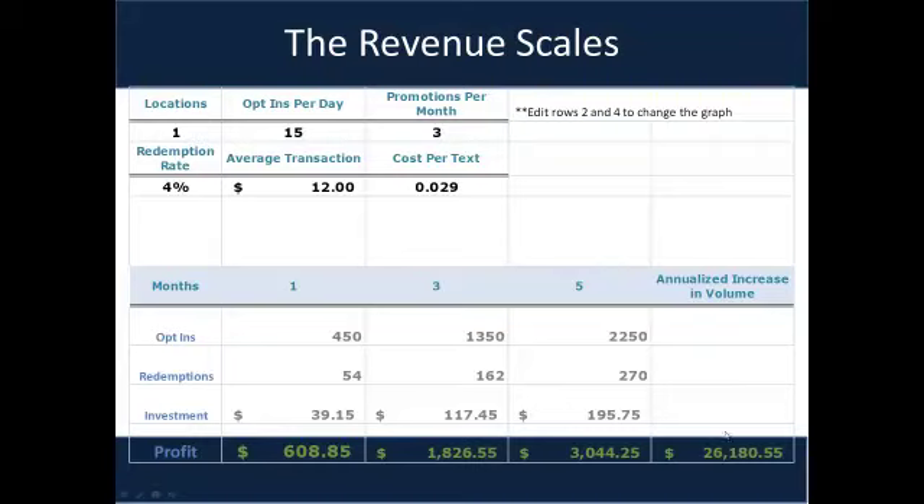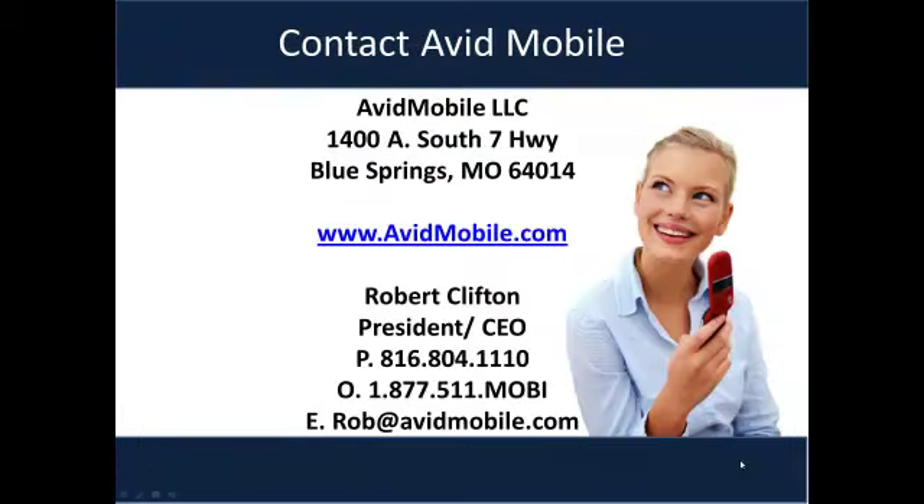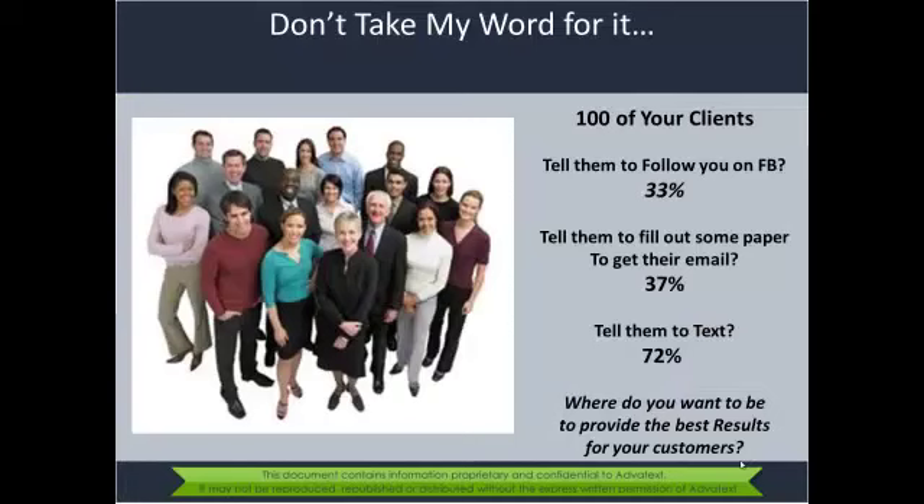This is a scalable proposition. We're talking about building databases that exceed 1,000, 1,500, even 2,000 per location, sending out three promotions per month, and gaining additional transactions above and beyond what you normally do — plus growing your customer base. That means increasing profit and increasing revenue on an annualized basis. Thank you and we look forward to working with everyone.